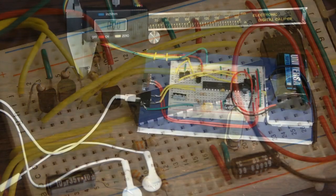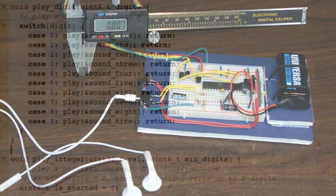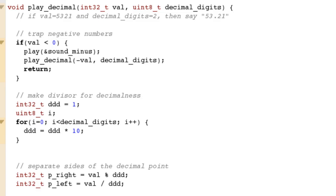The ATmega328P holds compressed sound files of a human speaking numbers, and when combined with our earlier digital calipers project, it can play the right sounds in sequence and read out the correct value.